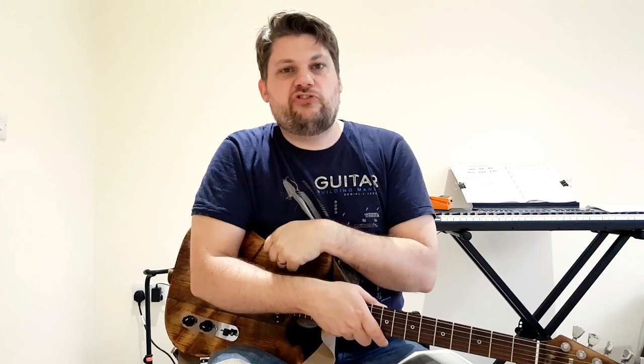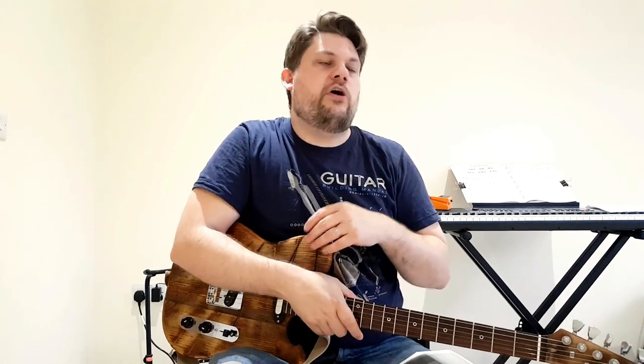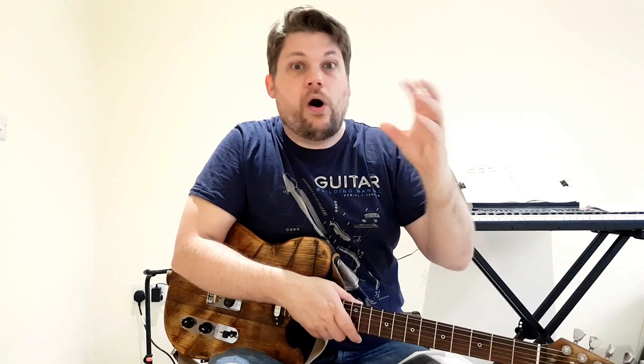Number three: ear protection. I cannot emphasise enough how important ear protection is for musicians. The most fundamental part of being able to play is being able to hear what you're playing, and the number of people in studios and bands who aren't wearing ear protection is incredible. I use Alpines — I'll put a link on screen — they're specifically made for making music quieter, with three stoppers for different volumes, and they don't cut out frequencies. What you must not use are ear defenders or cheap rubber bungs, because they make everything sound dull. You need proper ones designed for concerts or musicians.